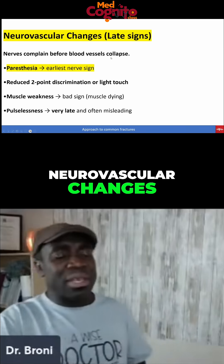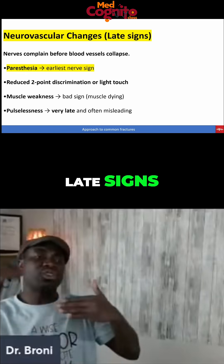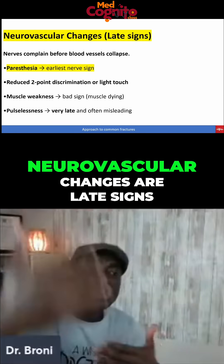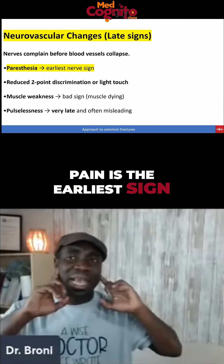And if there are neurovascular changes — remember, the neurovascular changes are late signs. The early sign is the pain. Neurovascular changes are late signs. Pain is the earliest sign.